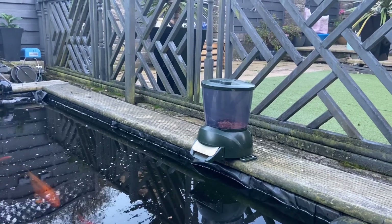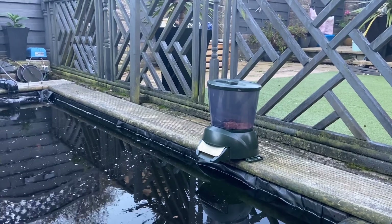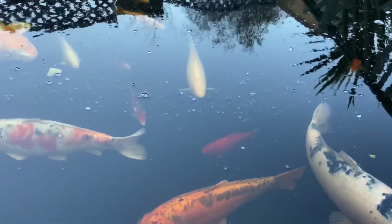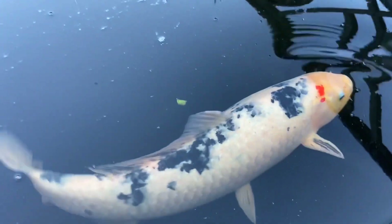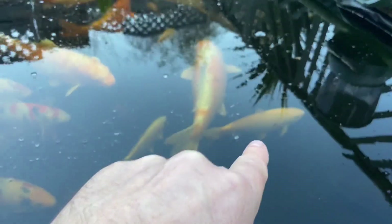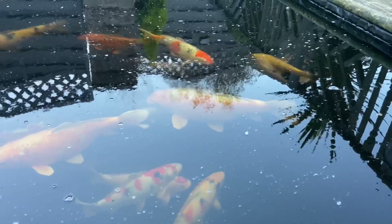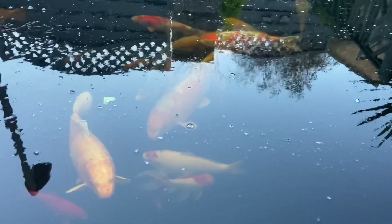You can set it to feed four times a day on various volumes of food, so yeah, really pleased with that. There's old Pac-Man — look, I'm sure he's already grown. He will grow — there's a way.